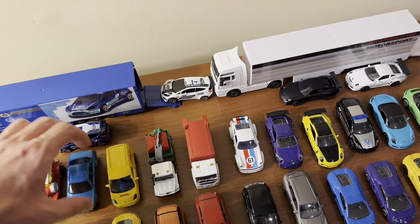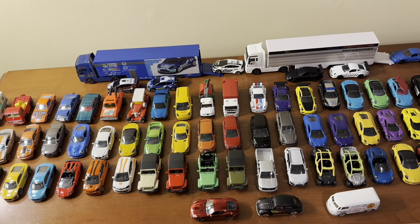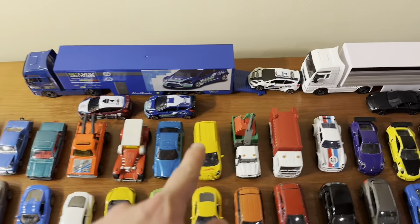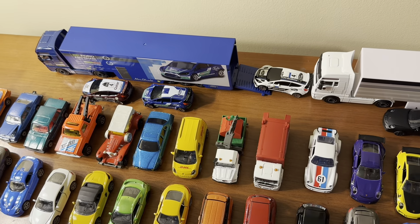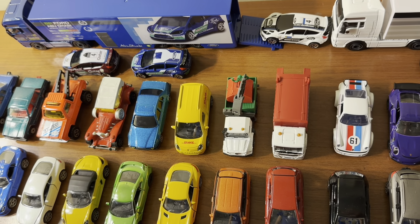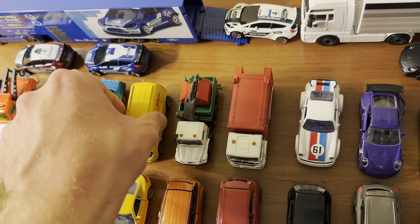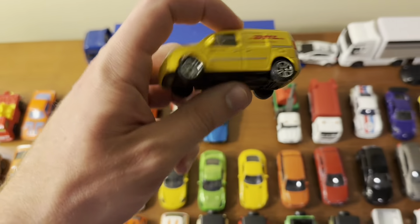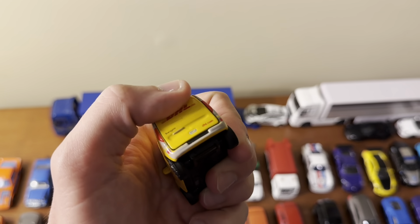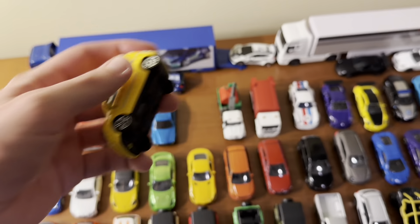Now pretty much all the rest of these are newer castings made in the last ten years, most within the last five. First is a city construction pack I got from Amazon for about $12 or $13. One model that came in it was this Renault Twingo done in a DHL van livery, which looks really cool. The back door does actually open, though it's quite hard to get open.